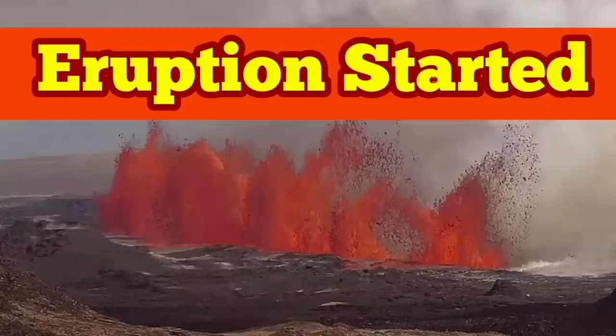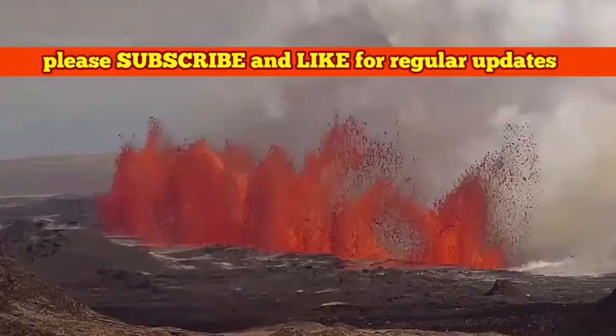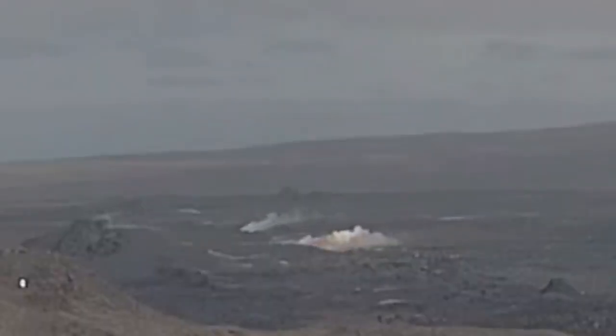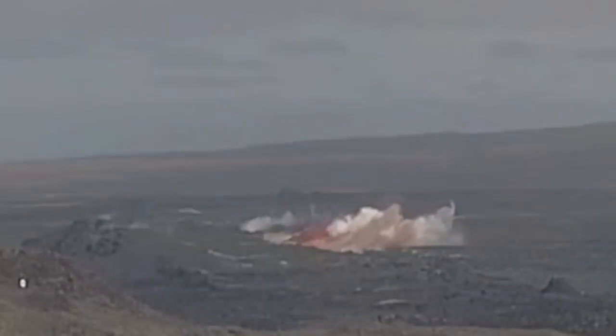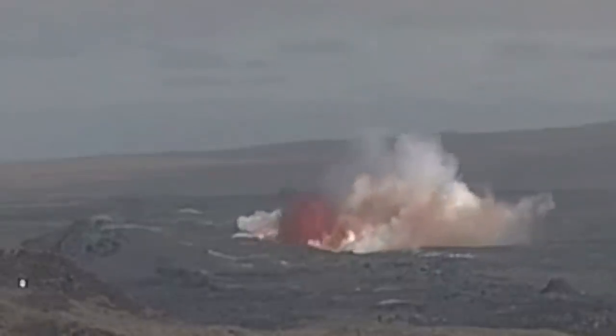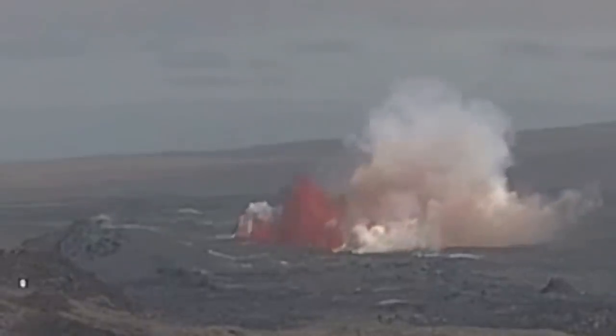Eruption has started. We have a new eruption in the Svartzingi volcanic system of Iceland, in the Reykjanes Peninsula. You can see the camera is looking slightly toward the northeast. The moment the gas is coming out of the ground, the ground is split in a fissure, and you can see the magma in the form of lava oozing out.